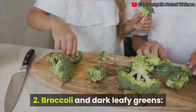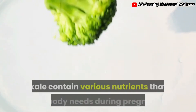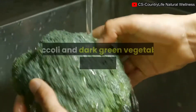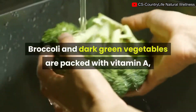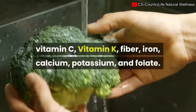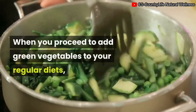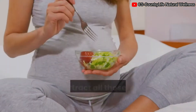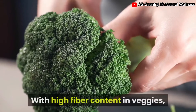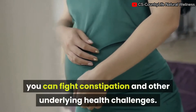2. Broccoli and dark leafy greens. Broccoli and dark green vegetables like spinach and kale contain various nutrients your body needs during pregnancy. They are packed with vitamin A, vitamin C, vitamin K, fiber, iron, calcium, potassium, and folate. Adding green vegetables to your regular diet will bring all those nutrients into your body system, and their high fiber content can help fight constipation and other health challenges.